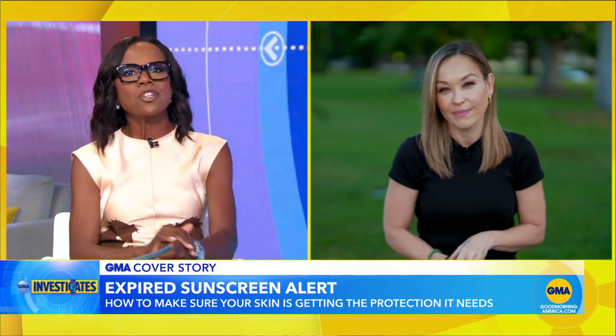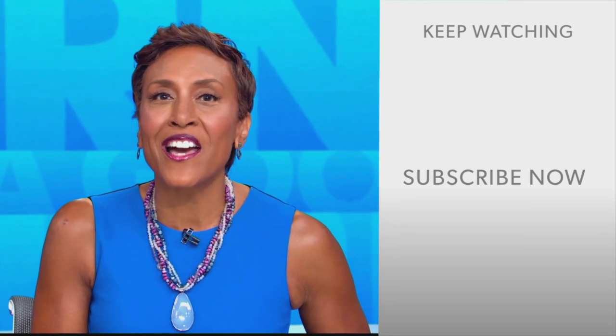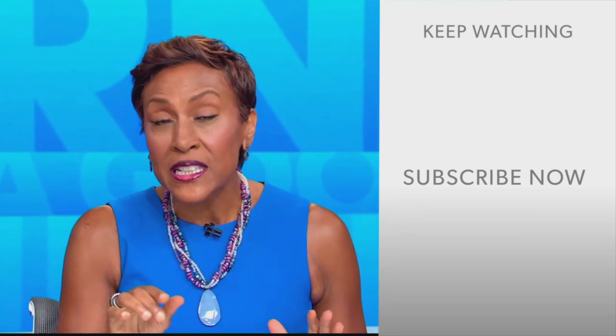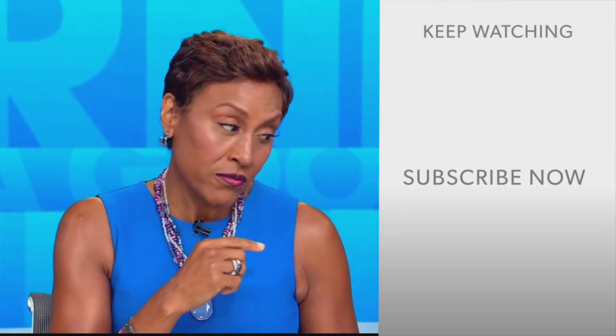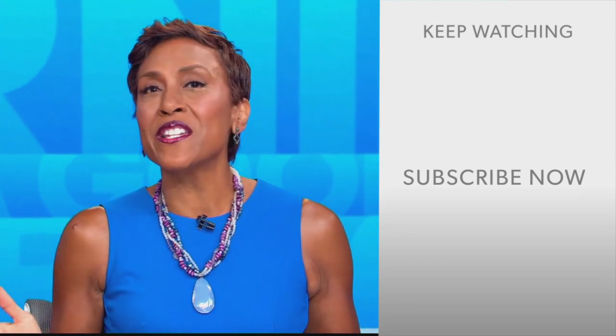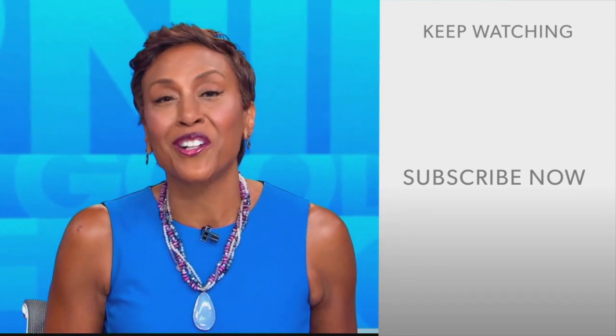Important information — thank you, Eva. Hey there, GMA fans. Robin Roberts here. Thanks for checking out our YouTube channel. Lots of great stuff here, so click the subscribe button to get more awesome videos and content from GMA every day. We thank you for watching and we'll see you in the morning on GMA.